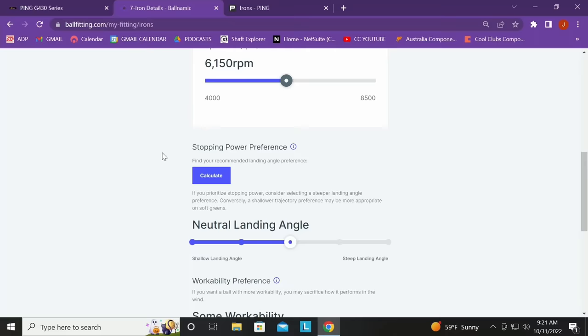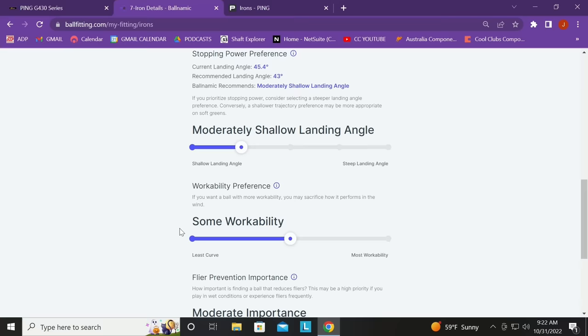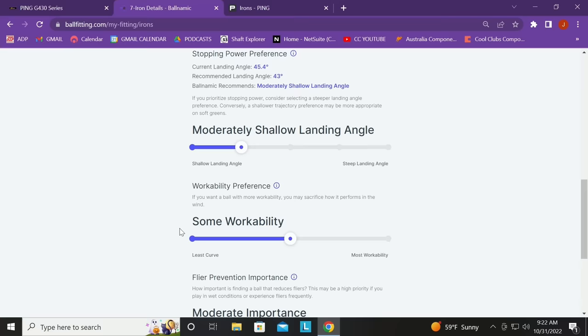Stopping power preference — we calculate that for you. Our algorithm suggests a ball that shallows your landing angle just a little, because the launch is already high and the landing angle is pretty steep anyway. Following our recommendation would lean toward a ball that shallows the landing slightly — plenty high enough already. For workability in irons, pretty straight is smart — that's what most people should choose. Flyers may not be as important here in Arizona, but could be very important in other parts of the country with semi-rough or dewy mornings.